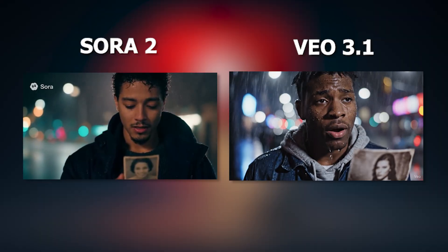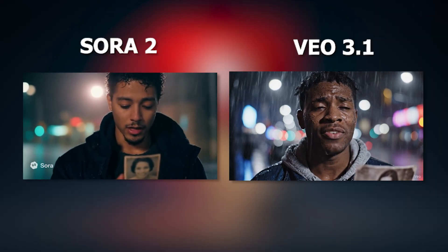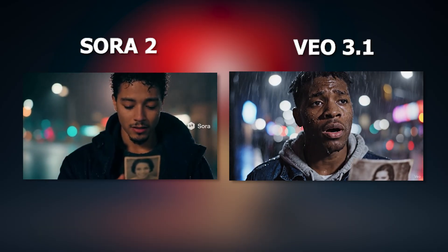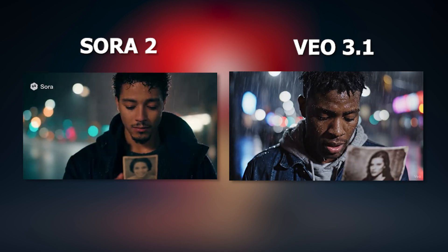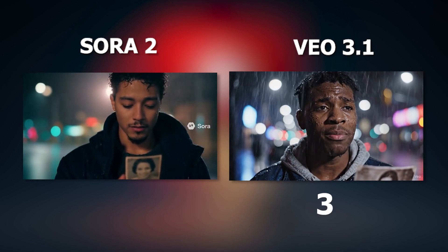Wow, Sora 2 absolutely nailed it. The emotion, the expression, even the lip sync looked natural. VEO 3.1, though, turned the dialogue into a song — so yeah, not great. In this round, VEO got 0 points and Sora got 1 point. So VEO 3.1 has a total of 3 points and Sora 2 has 4.